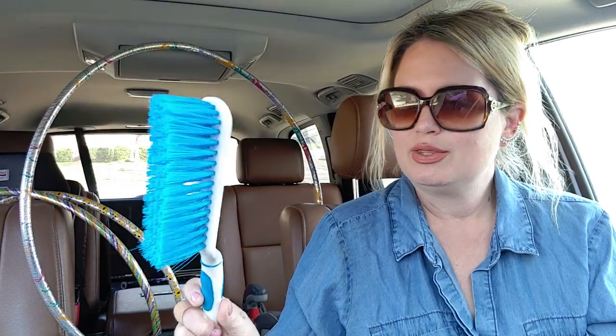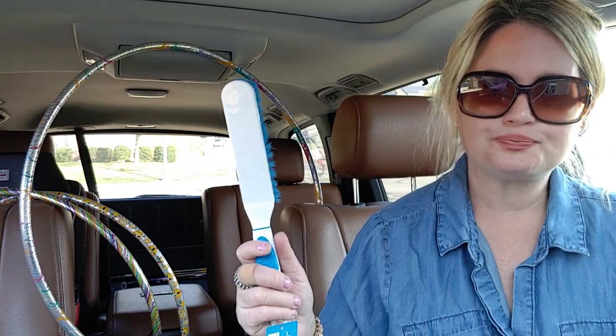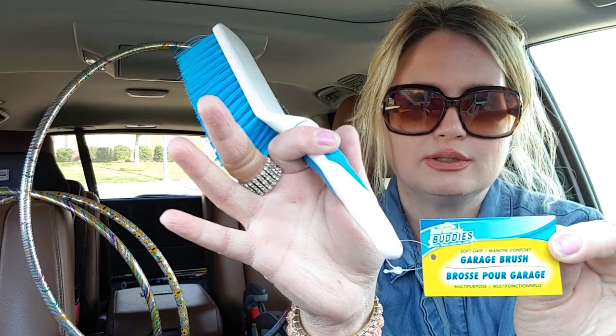The next thing I picked up was this to clean my showers with. I saw somebody walking by in the store with it and thought, whoa, I need that too. I definitely need one of these to help me scrub the shower and keep it clean. It's made by Scrub Buddies, which I think is the Dollar Tree brand — that's a really nice brush for a dollar.